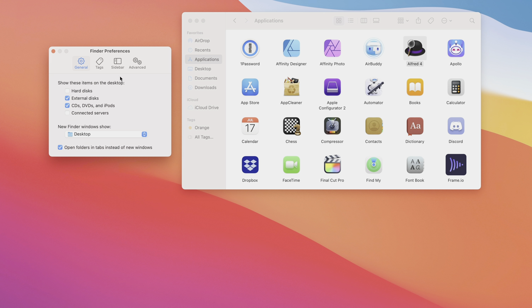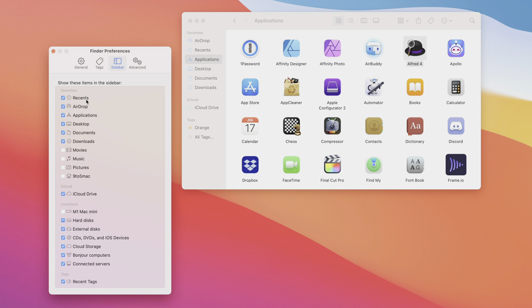Now let's configure the Finder sidebar. In Finder Preferences under Sidebar, you'll see several items unchecked by default — like your Home, Pictures, Music, and Movies folders. Since I access those directories all the time, I enable all of them so they appear under Favorites. I also uncheck Recent Tags since I don't generally use tags, removing one less thing to look at.